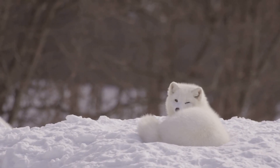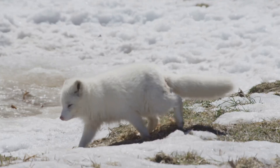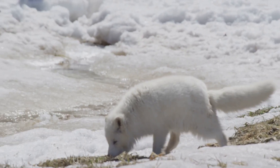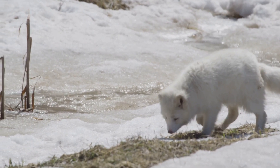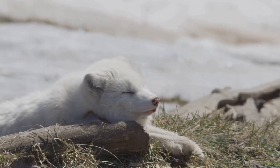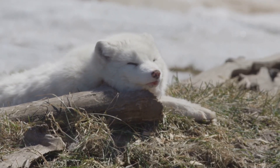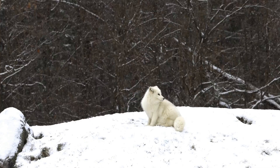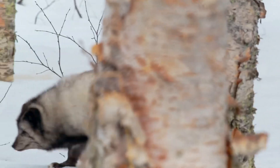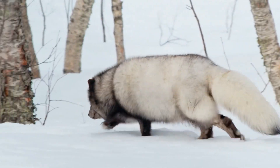Have you ever heard of an animal that can disappear in a snowy landscape? It's like magic! Imagine walking through a winter wonderland and suddenly you see a pair of eyes staring back at you from the snow. It's almost like a scene from a fairy tale. Well, meet the Arctic Fox, a master of camouflage in the land of snow and ice. These incredible creatures have fur that changes color with the seasons, and these amazing creatures are like furry ninjas, blending right in with their surroundings.